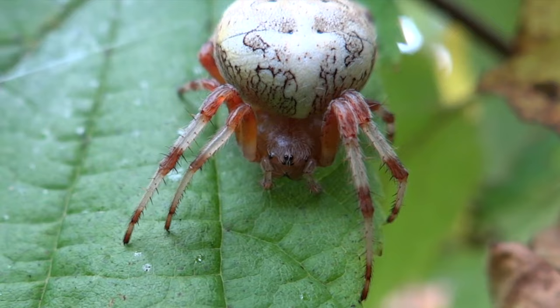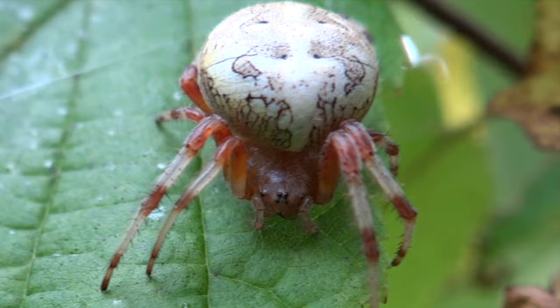This orb weaver appears fully mature and brimming with eggs at the end of its one-year lifespan. She will lay the eggs in a cocoon-like egg sac which will survive the winter on its own to hatch in spring.